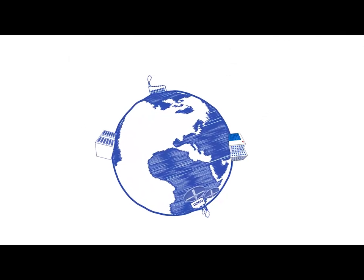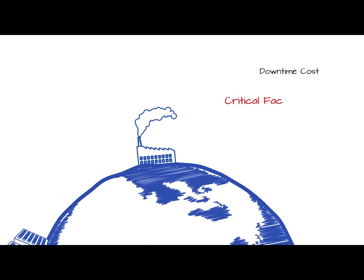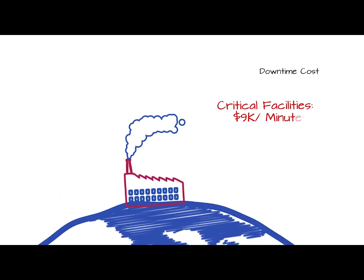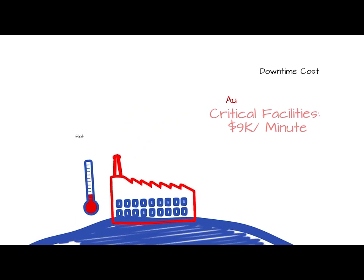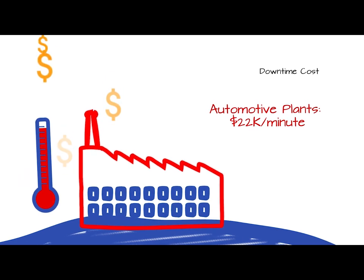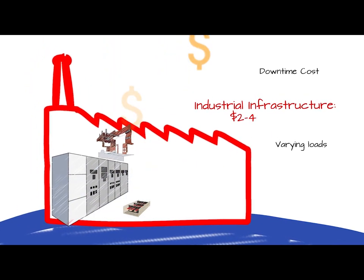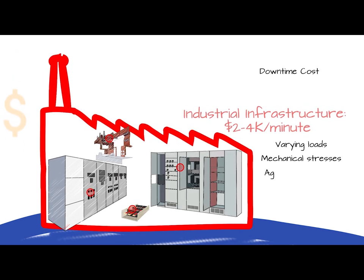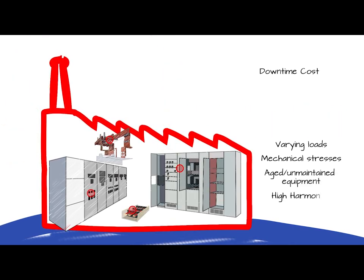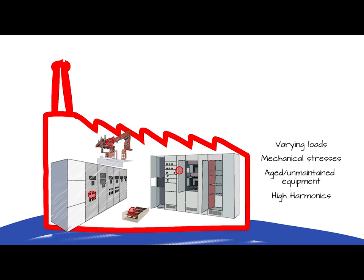In an effort to prevent expensive shutdowns and unplanned maintenance downtimes, facilities across the globe today rely on a variety of preventive maintenance methods. Many studies indicate that temperature rise, otherwise known as hotspots, is a major cause for these failures. These abnormalities are often caused by loose connections as a result of vibrations, unbalanced loads, overloaded conditions, and a wide range of other issues often found in conductive environments.